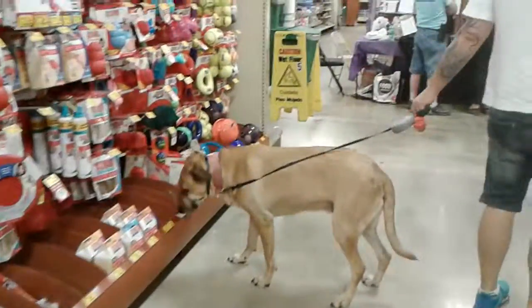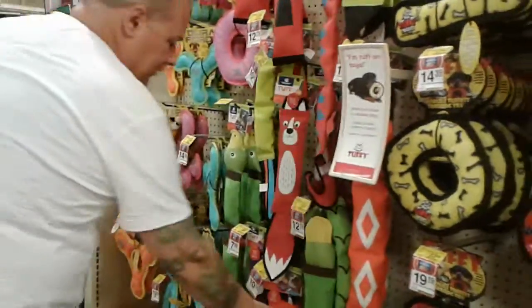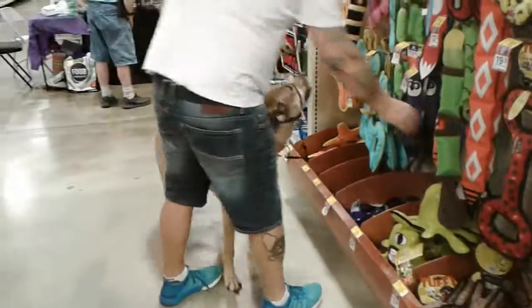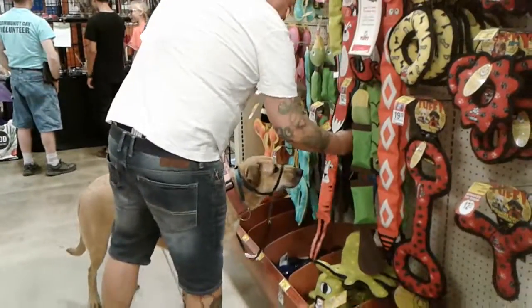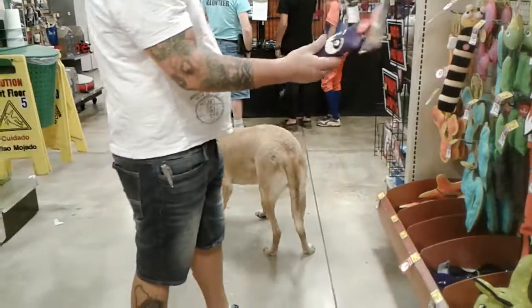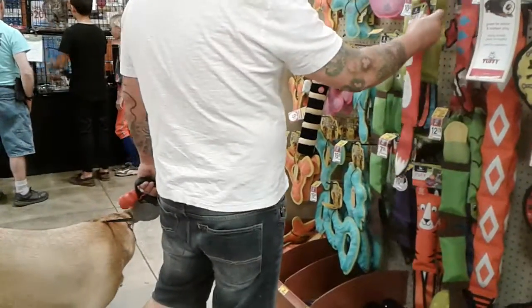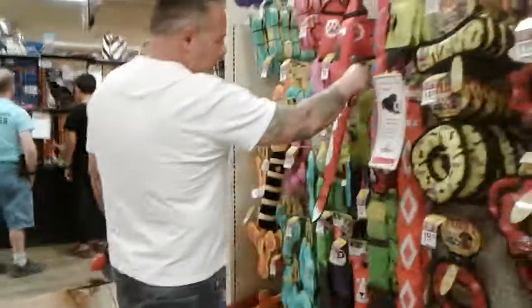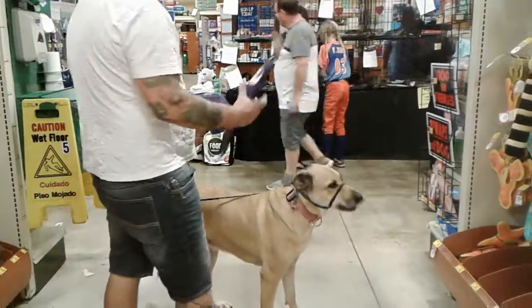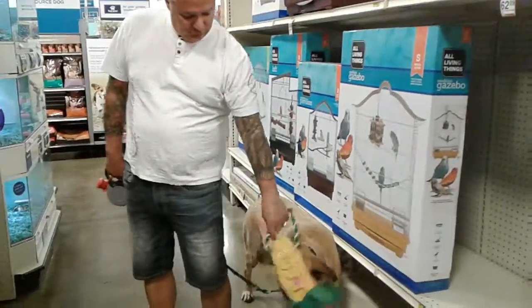Hey baby. Wait, that's a puppy. Let's get her kitties. Kitty it is. What do you think, ma'am? She likes her squeakers. The raccoon's less in price. I don't think she cares. What do you think, ma'am? Is that the one? See? There we go — she don't even care. Corn on the cob ends up being her choice. We're going to go check out now. Have a good day.